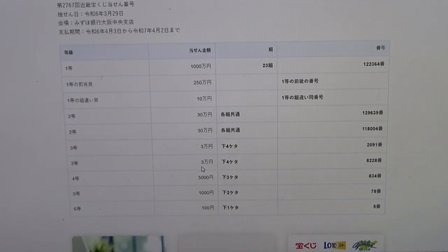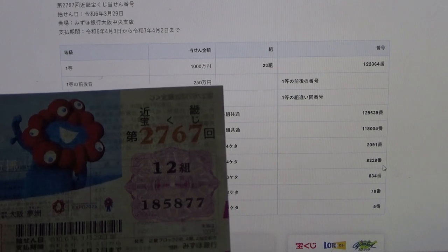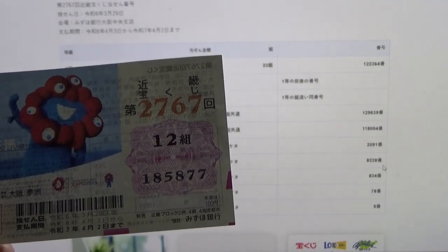To win the second third prize, again Sanman-en, the last four numbers of your ticket must be 8, 2, 2, 8. Mine are 5, 8, 7, 7. No good.